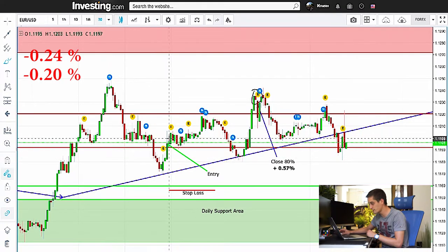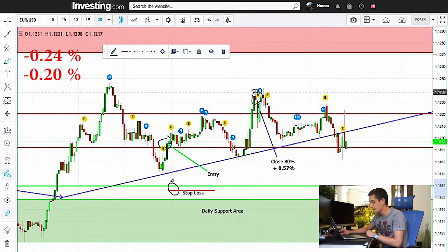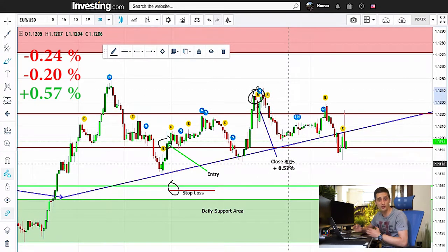You can see where my entry is, you can see where my stop-loss is, and I exited 80% up here on a profit of 0.57%, which covers our losses and gives me a profit of roughly 0.13%. Now, 20% are still active and still profitable, so stay tuned for more.